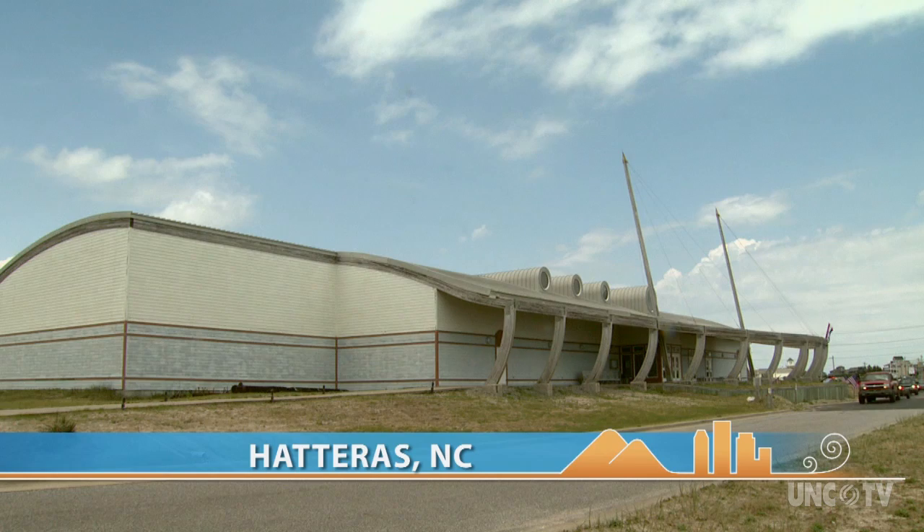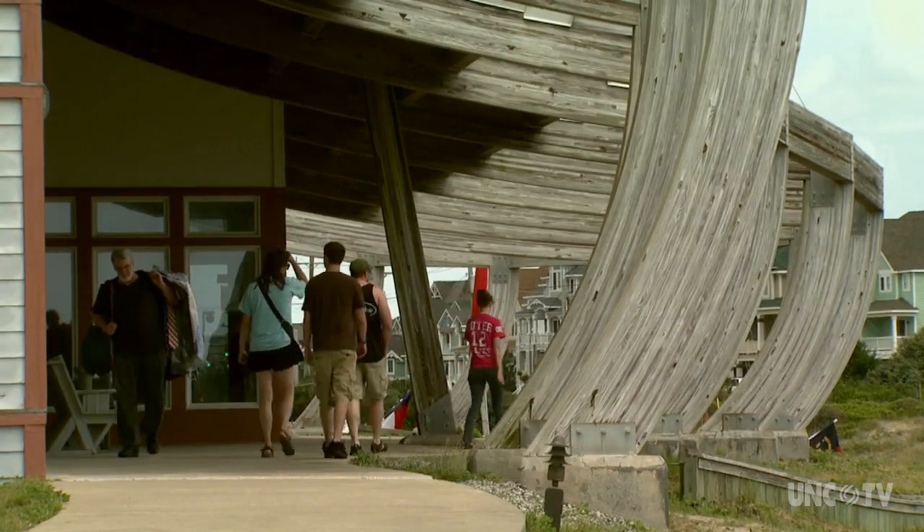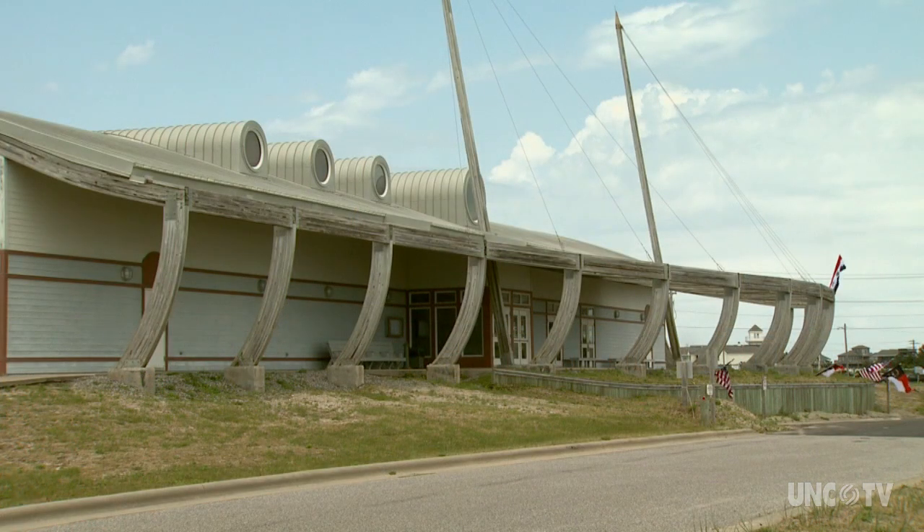The unique architecture of the building is the first thing you'll notice at the Graveyard of the Atlantic Museum. It's designed to look a little bit like a ship careened over on its side with its frames sticking up out of the sand.